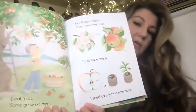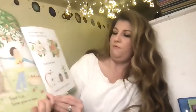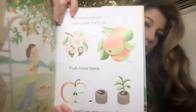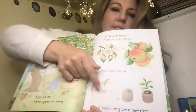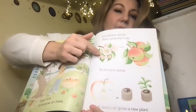I eat fruits. Some grow on trees. First flowers bloom, then come the fruits. Fruits have seeds. A seed can grow a new plant. Can you see that? So the apple tree — you eat the apple. What does the apple have in it? It has the seed. That's the fruit. Before there's an apple, what is there? A flower. Do you remember when we were looking at our strawberries earlier in the year? We first saw the flowers, and then we saw the strawberries.